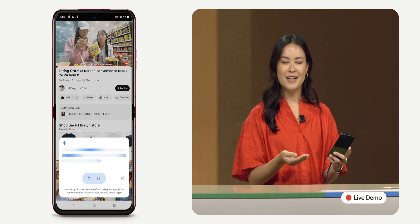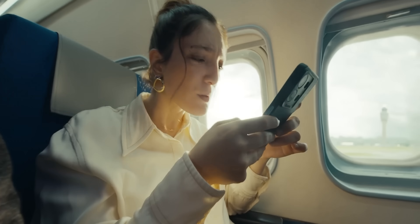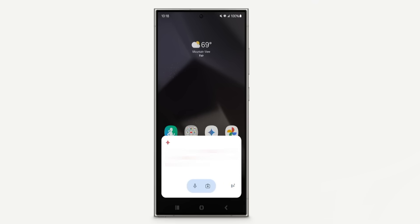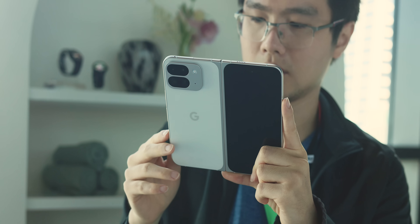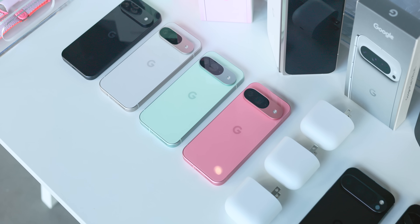YouTube Music is getting new prompts where you can create a playlist by asking for a specific style or mood. We're also expecting deeper integrations for Google Home, Phone, and Messages at some point in the future. Additionally, the Gemini floating overlay while inside an application is now live on the Pixel 9 series, whereas on older versions it would open the full-screen UI to deliver answers — so now you don't have to leave the app you're in to ask Gemini a question.